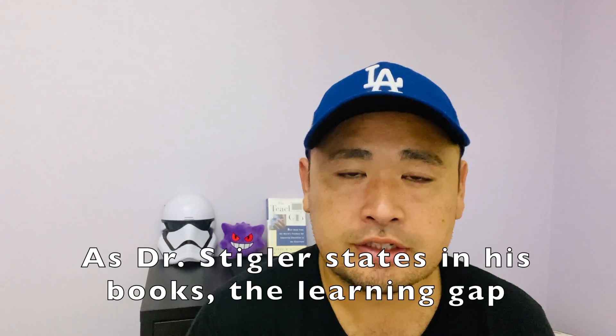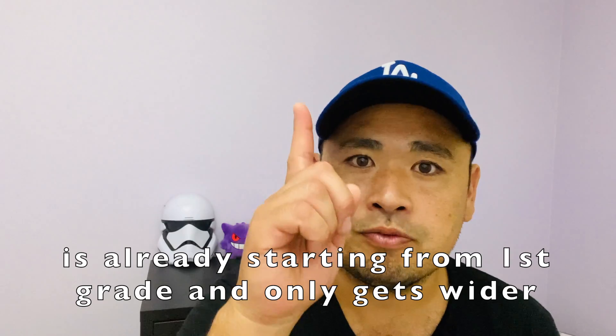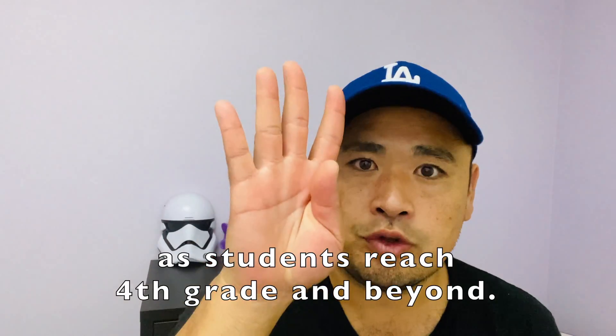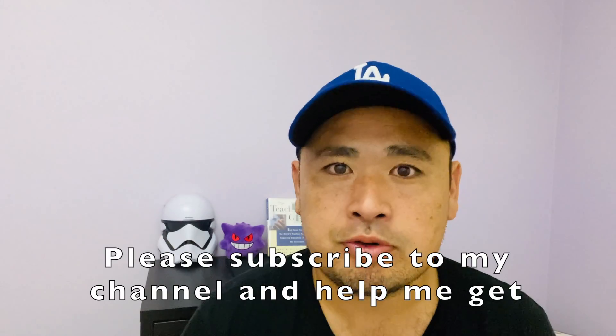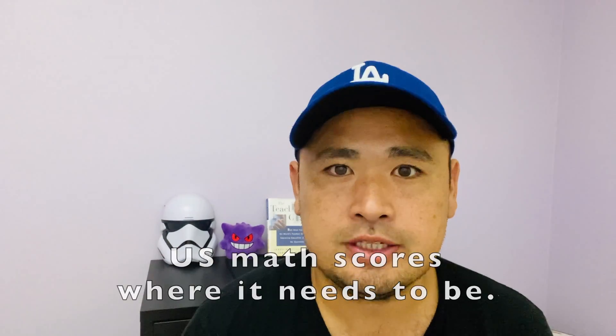As Dr. Stigler states in his books, the learning gap is already starting from first grade, and only gets wider as students reach fourth grade and beyond. Please subscribe to my channel and help me get U.S. math scores where they need to be. Thank you.